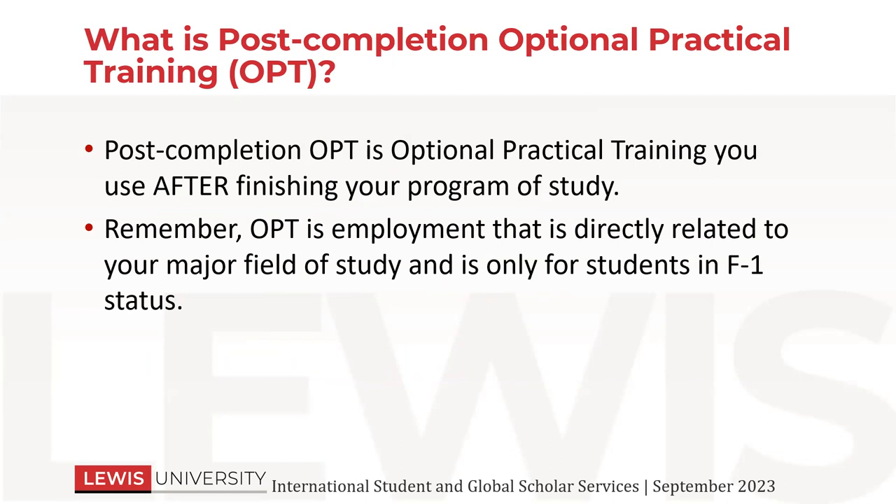OPT is employment that's directly related to your major field of study and it's only for students in F-1 status. So if any of you have had CPT, you know that you must directly relate it to your program and the course of study that you are working on right now. It can't be for something previously that you did. So you want to make sure that the job description and the posting of the job is relevant to your program of study, otherwise you're going to have a hard time getting that approved. It's usually not that difficult if you're looking in the correct field.